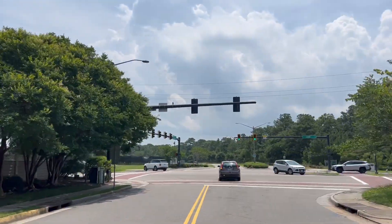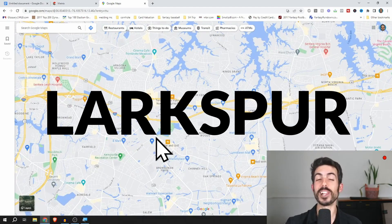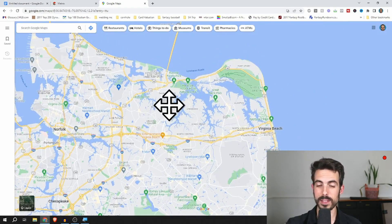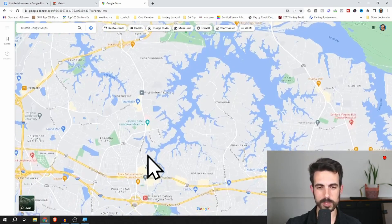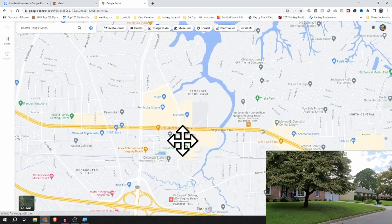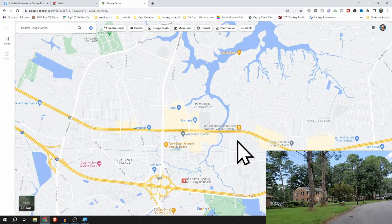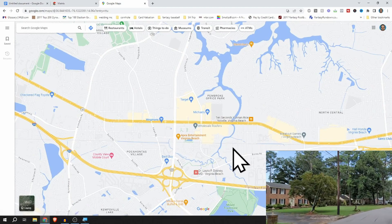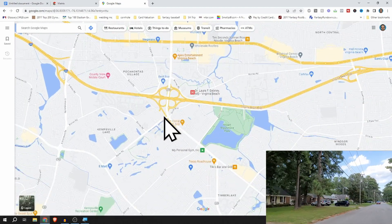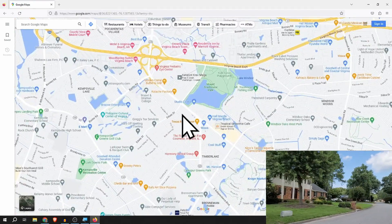That leads me to number two, which is closer to Town Center. One of my favorites — Larkspur. On the map you can see Town Center, and coming almost straight south from Aries on the Bay you'll see the Town Center area. Larkspur sits just south of the I-264 interchange.